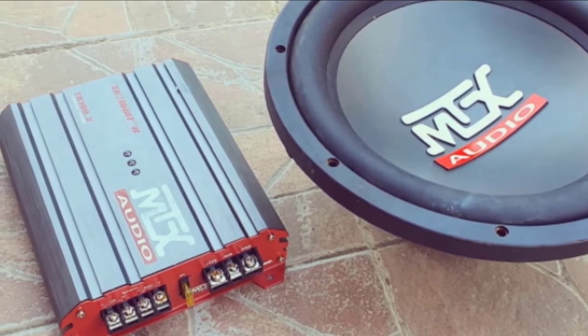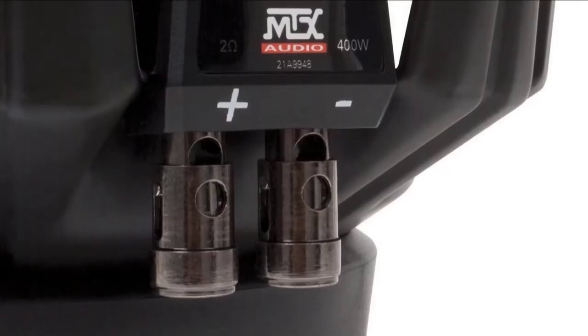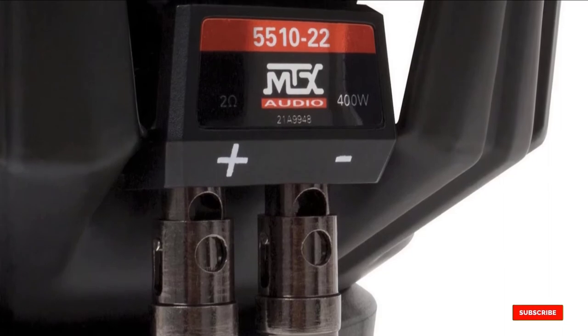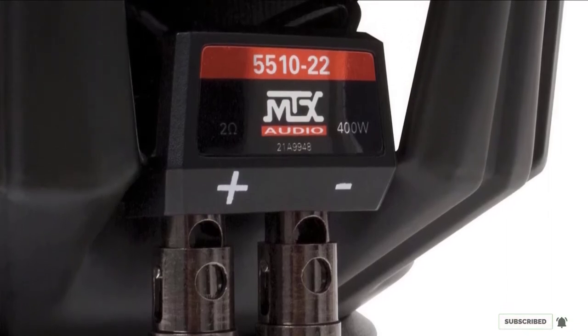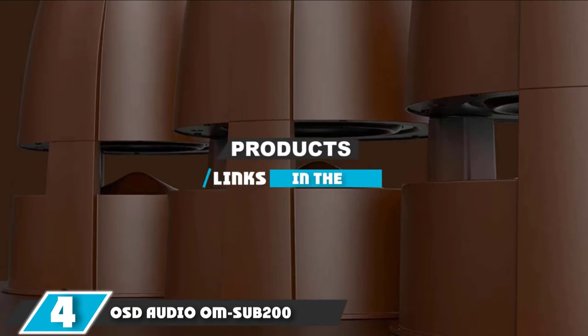The key reason why this speaker is so highly rated by our team is the sound quality. It is up there with the best subs, and when the price is taken into account, we think this is a great value pick.